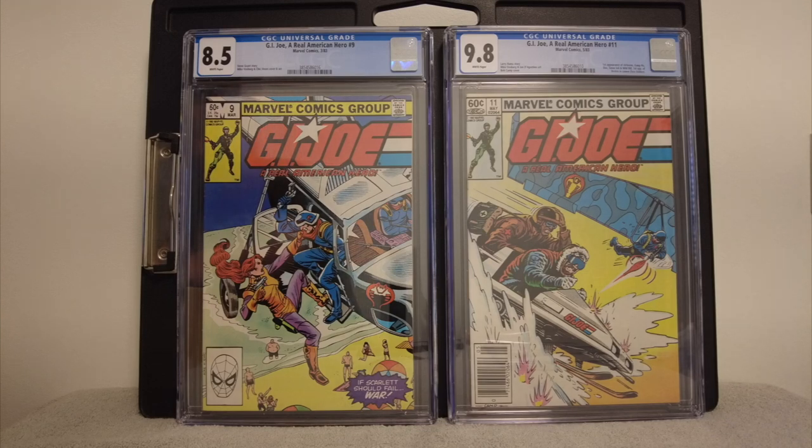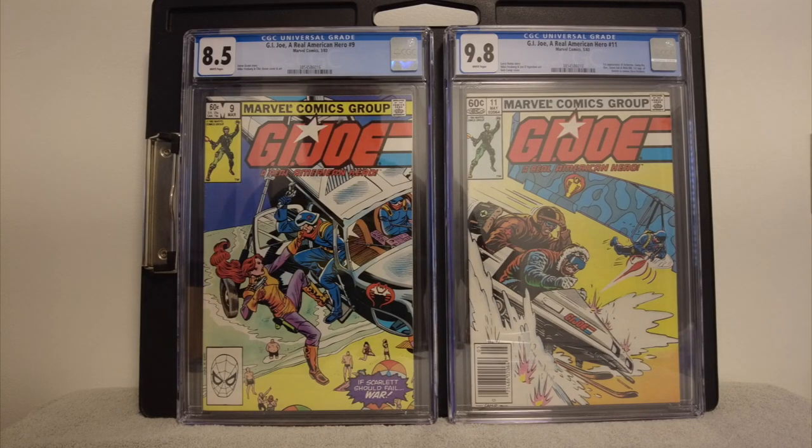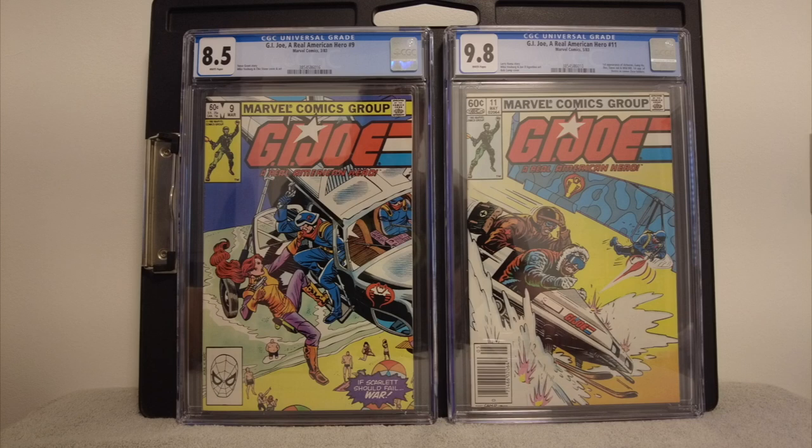On the left, G.I. Joe #9. I thought that was a key, but it's not a key issue. I thought that was the first something. That's Scarlett there, hanging out the chopper — that looks in great shape. I got an 8.5. It looks awesome for an 8.5 — looks really good. I like the way they look in these slabs; they do a great job cleaning them. I think I had doubles of that one too.